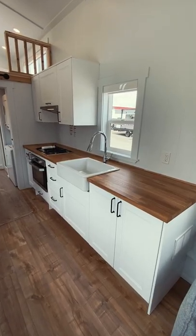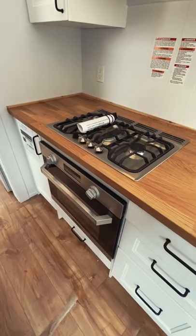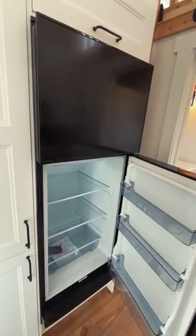Moving forward you'll find the kitchen which features a bar table, all the appliances you need for daily living and a ton of storage space.